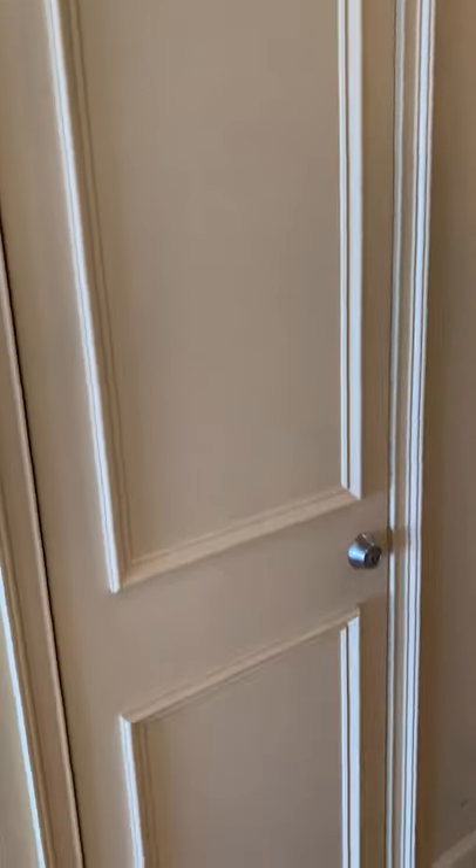There seems to be an owner's closet right here — it's locked so I can't show you that, but that's a big thing and is common in these units.